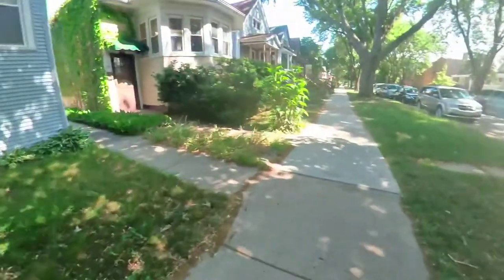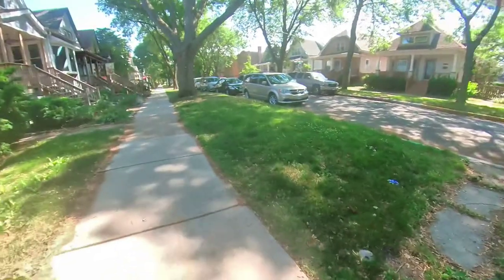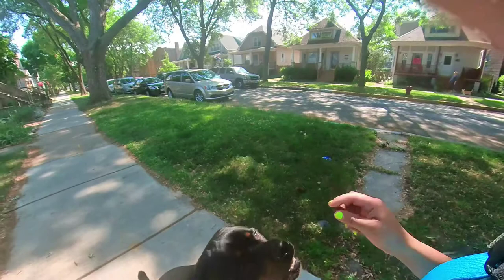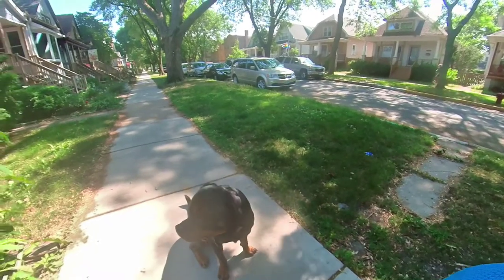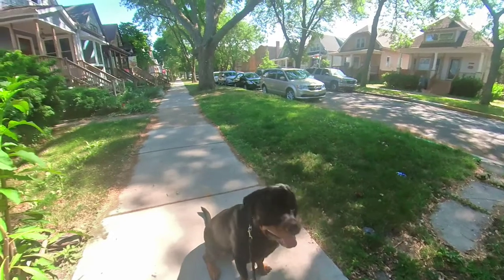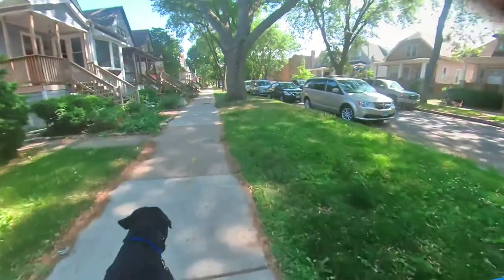So in this pocket right here, I'm gonna get a good chance to get a nice visual. You want to look for pockets like this because obviously you have all these cars. Oh — we have a squirrel!